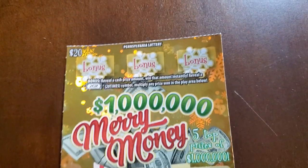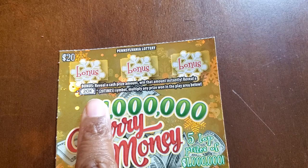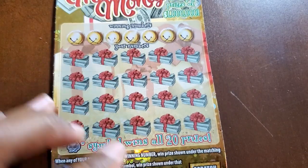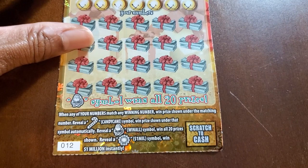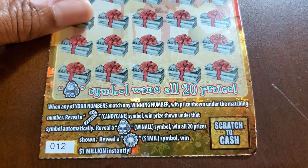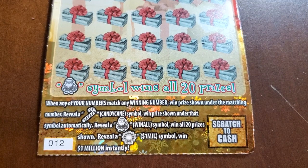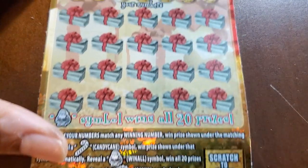At the top of this ticket, we need a cash amount to win that amount, or get a 20x to multiply any prizes won on the bottom. At the bottom, we need a match to the winning numbers. The candy cane symbol is an automatic win, the Santa symbol is a win-all, and the wreath is a $1,000,000 win. Odds overall are 1 in 3.29.